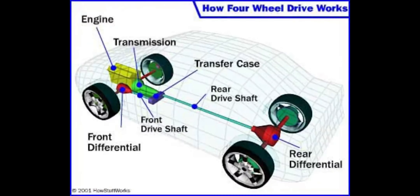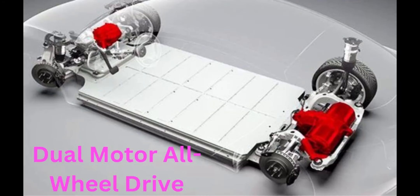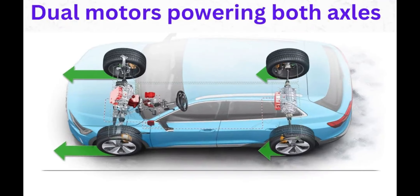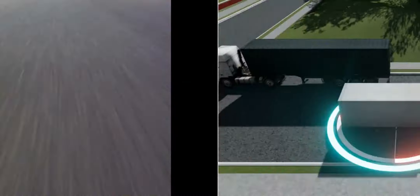All-wheel Drive: The Model Y comes standard with dual-motor all-wheel drive, which provides improved traction, handling, and performance. The two electric motors power the front and rear axles independently, optimizing power distribution for better control in various driving conditions.